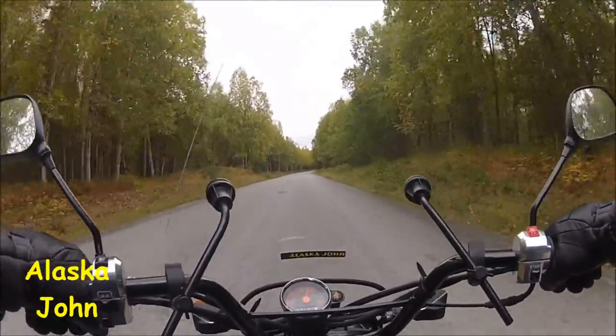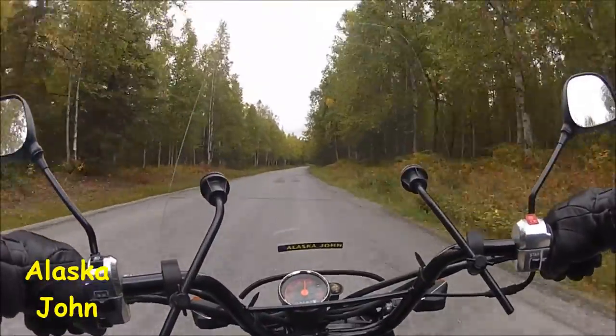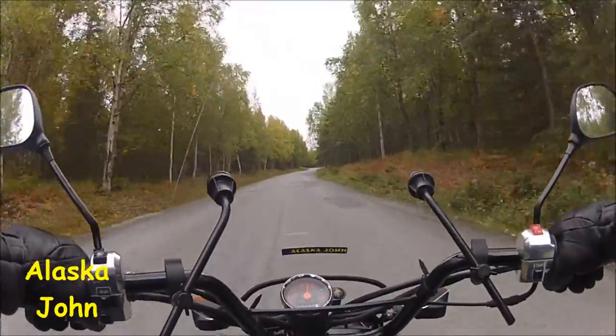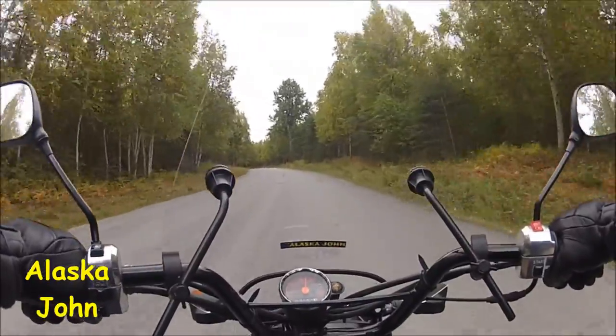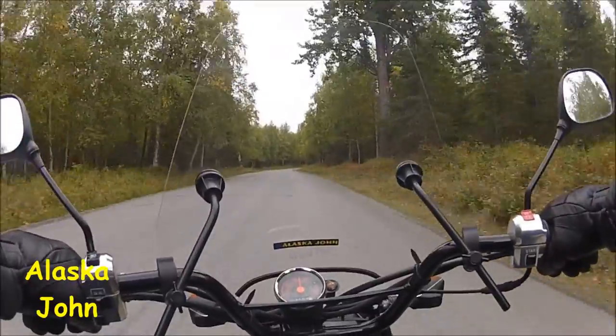There's a trail farther up here that they closed maybe two or three weeks ago because of bear activity. They've had a cyclist attacked years ago, and I think they've had some hikers — I'm not sure — mauled or close calls.